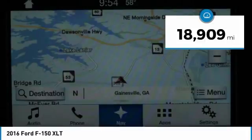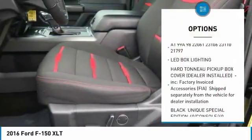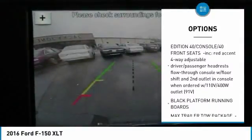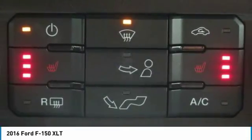20 Inch Painted Alloy Wheels, Hard Shell Bed Cover, Cloth Interior, Heated Front Seats, Tailgate Step Assist, Remote Start, Sync 3 Voice Activated Bluetooth System, Power Sliding Rear Window, 110 Volt Outlet, LED Box Lighting, and much much more.